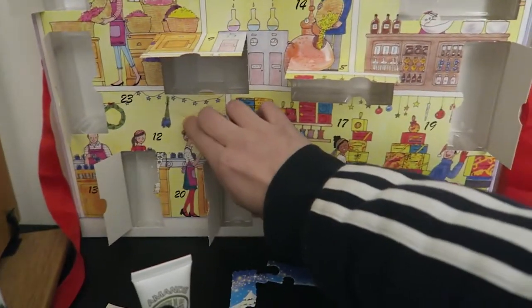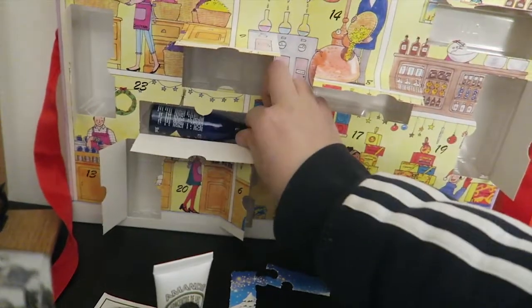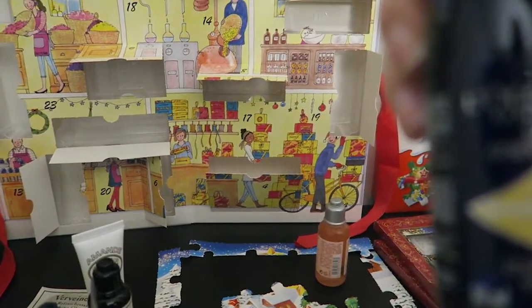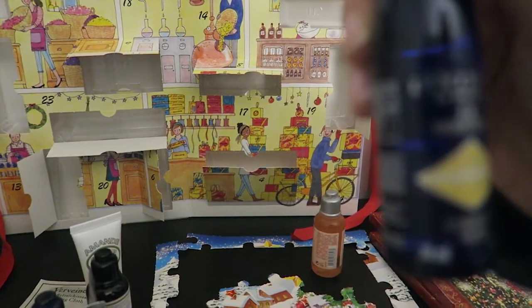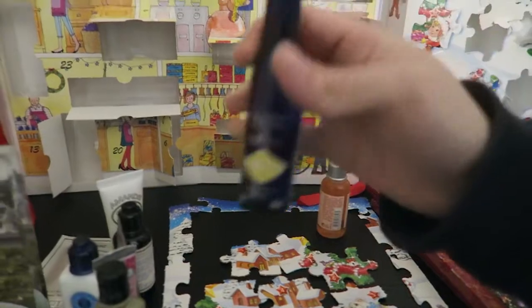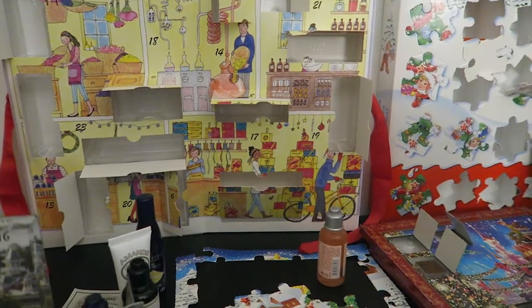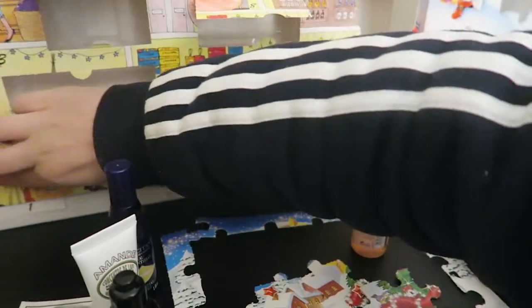Ensuite le 12 : c'est une eau florale immortelle biologique, une lotion tonique — ça c'est cool parce que j'en ai pas beaucoup. Et pour le 13 : c'est une crème pour les pieds — ça aussi c'est cool parce que j'en ai pas. Voilà.